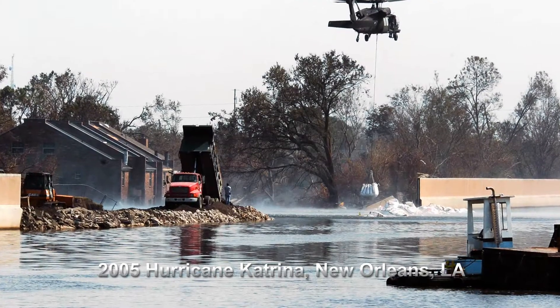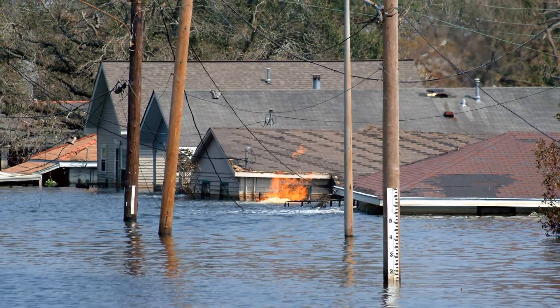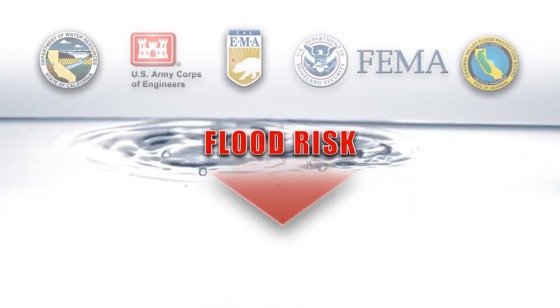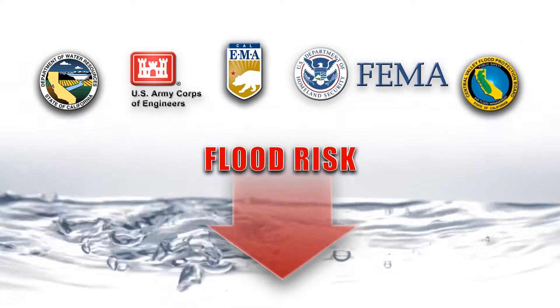Hurricane Katrina in Louisiana was a grave reminder that the risk of living with levees is real. Together, the federal government, the state of California, and many local agencies are working to reduce the risk.